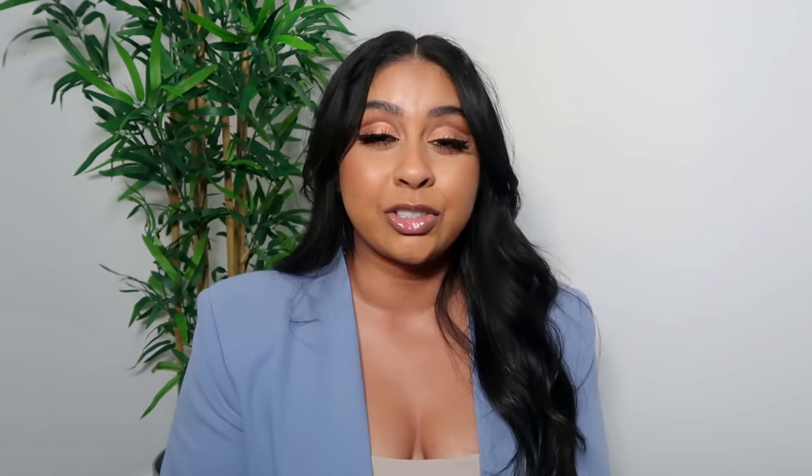Quick ad break to talk about today's sponsor, Karma, formerly known as ShopTaker. They're an app and Chrome extension tool which ensures you don't miss out on any price drops or coupon codes. I've always used Karma for fashion and beauty stuff, but as Black Friday is literally around the corner, my to-buy list is just getting bigger and bigger, especially for home decor and Christmassy decor.